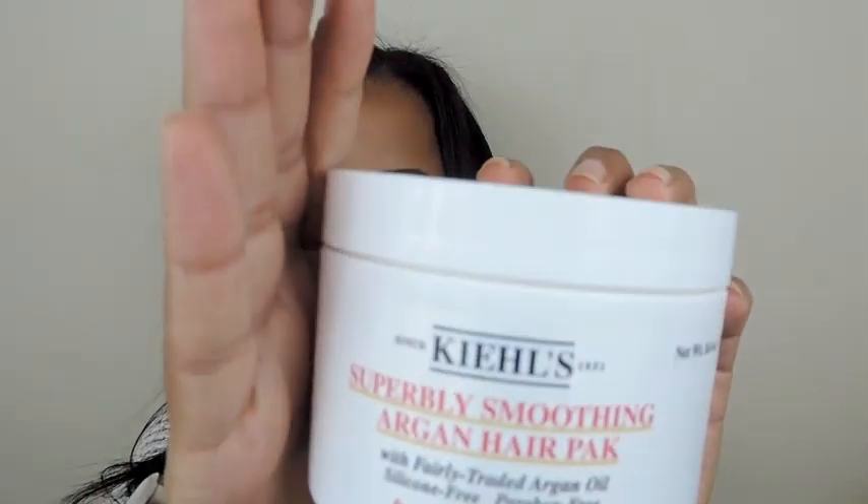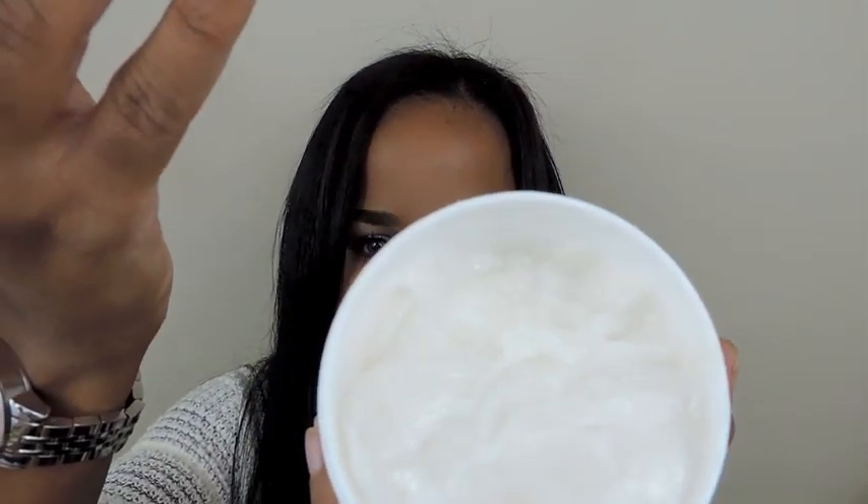The last thing I picked up was just one hair product — the Kiehl's Superbly Smoothing Argan Hair Pact. You know I love the olive fruit oil one; this is the argan version. It has a very heavy fragrance, so be aware of that if you want to try it. The texture is just a very creamy consistency, a little bit runny but not too runny. It's really moisturizing and helps control my frizz. I just like it a lot. It smells amazing, but it is a very heavy fragrance.